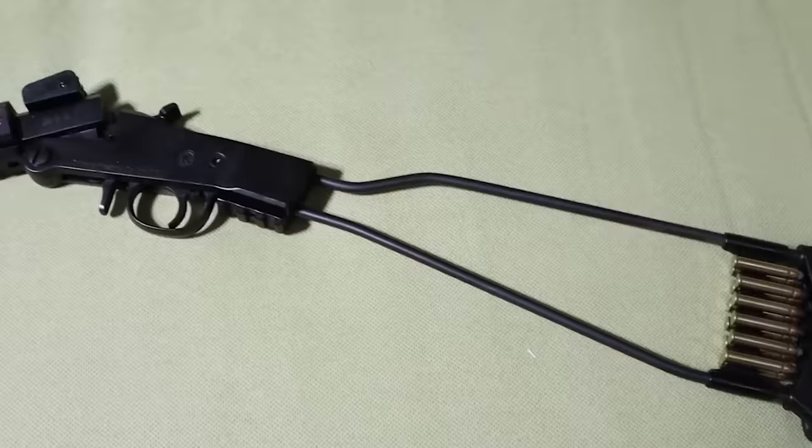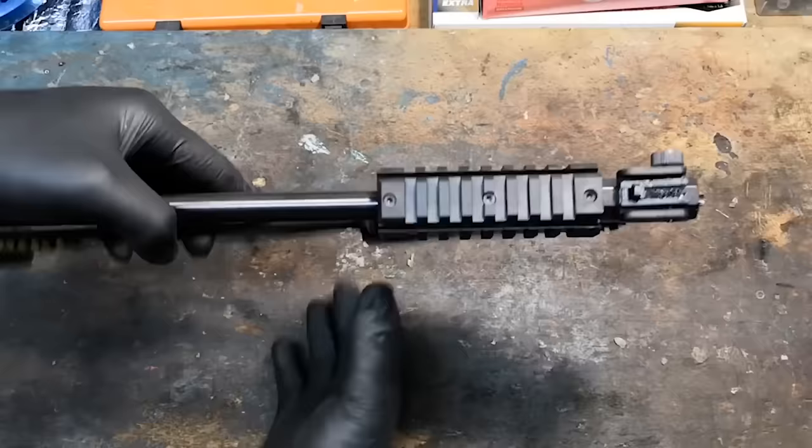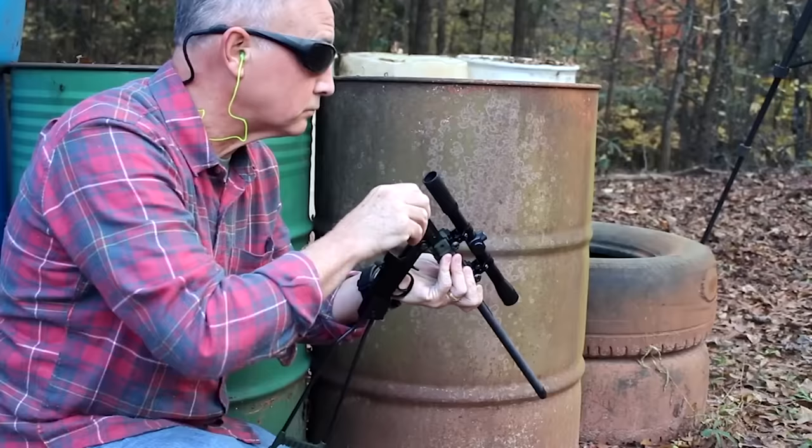Number 14: Chiappa Little Badger, $233. Chiappa's Little Badger survival rifle will not win you any shooting matches, but it is solidly in competition for the ugliest rimfire rifle ever created. However, at about $233 retail, it's also the least expensive survival camp rifle you'll find. This break-action single shot is available in .22LR or .22WMR.